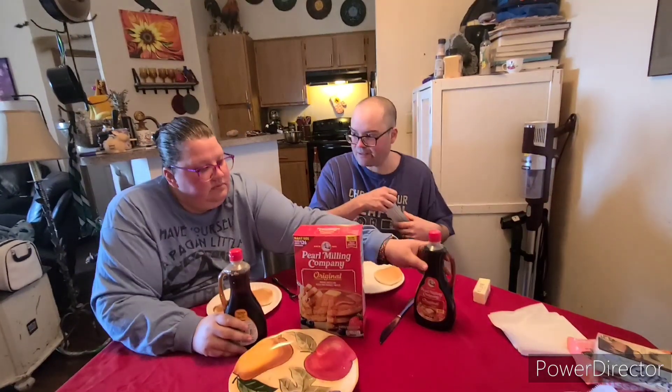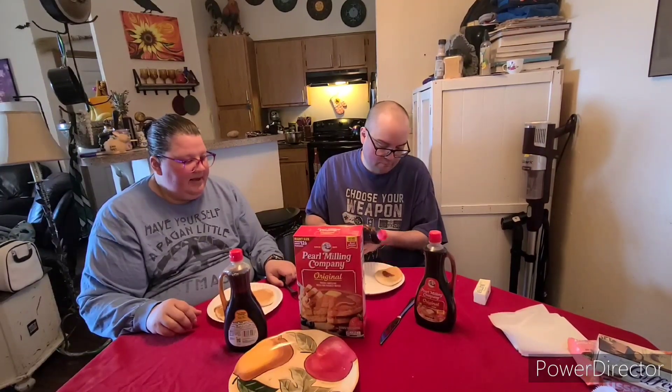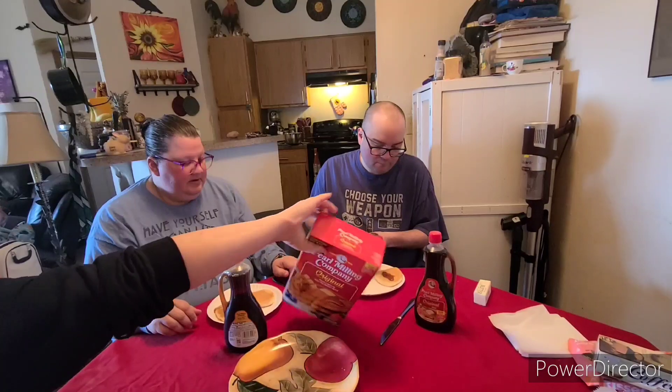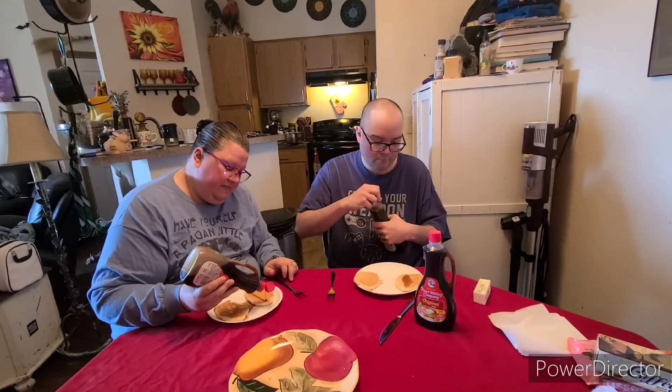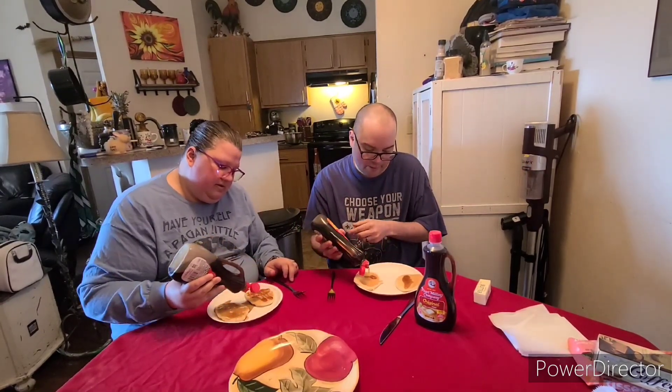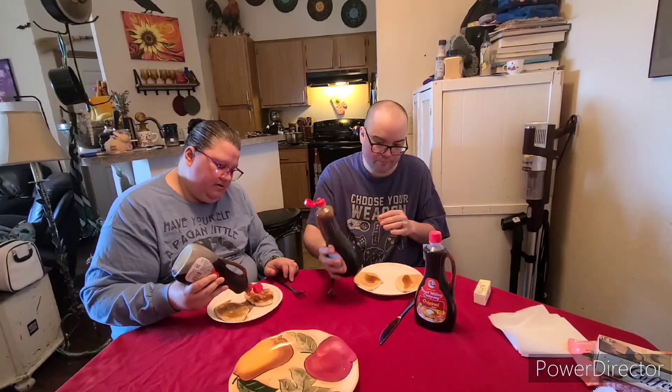But if I'm reviewing the pancakes and syrup, then... He's going to put one little dot of each in the middle, which always cracks me up because I like to fill my pancake. Do I have to try the syrup? Okay, I'm just going to eat the pancakes. Fun fact — I hate syrup.